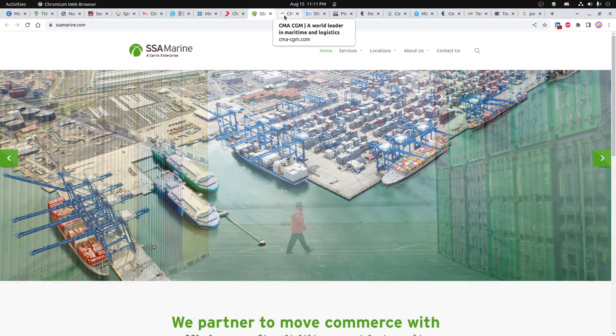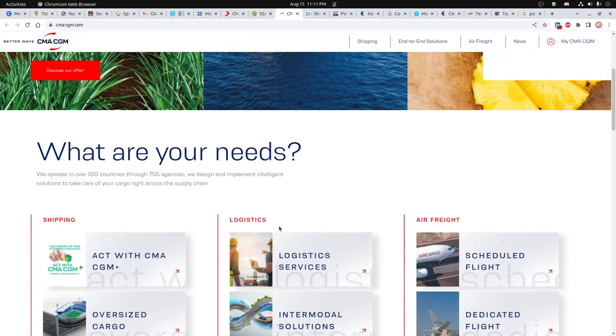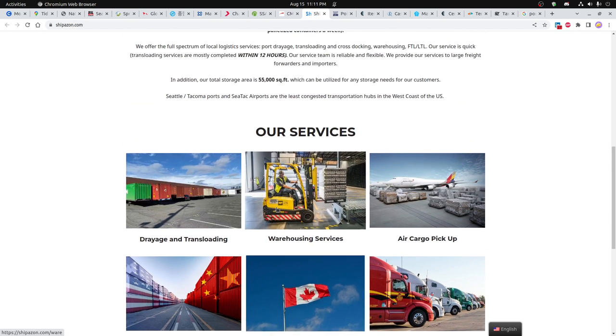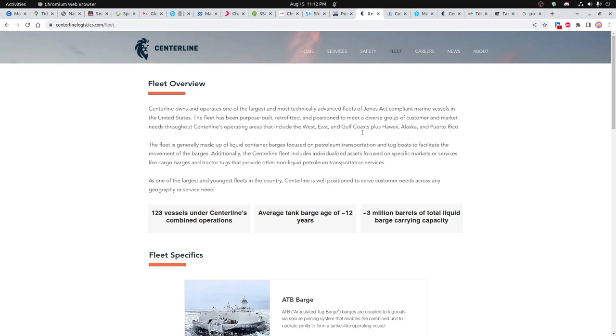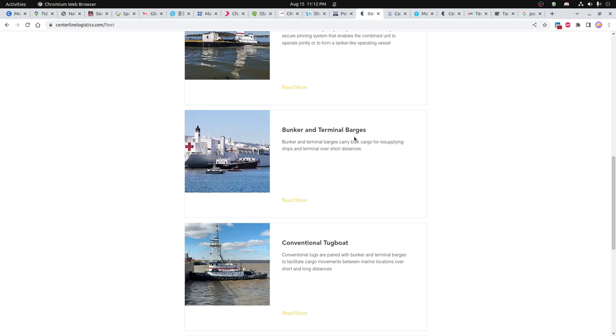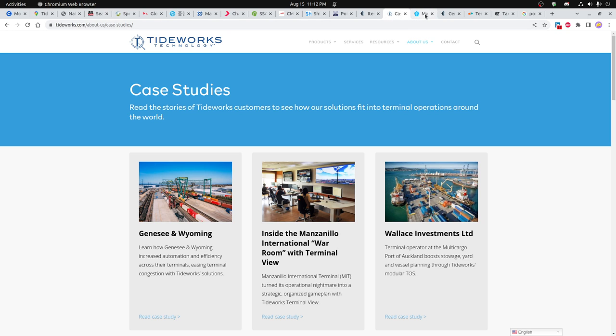SSA Marine — you can see some pictures they have. And CMA CGM, which looked like they did a lot of food shipping in and out of the ports. There's also Shippazon — kind of a funny name, but they've got some shipping here in Seattle. And then Centerline, which should be looked at pretty carefully — they're primarily barges, tugboats, and different things, but they certainly work with a lot of the shipping companies in the area. There's also a picture of Tideworks Technology.